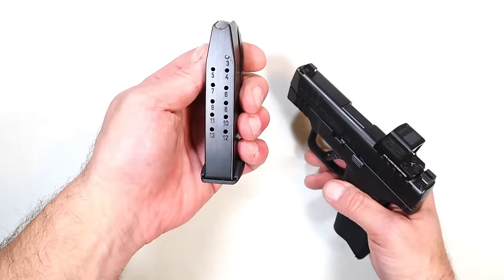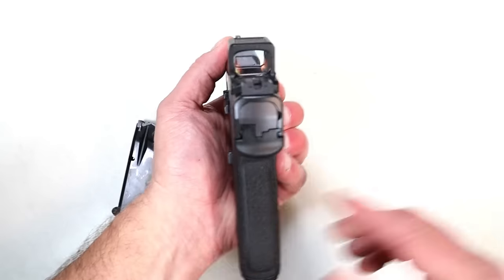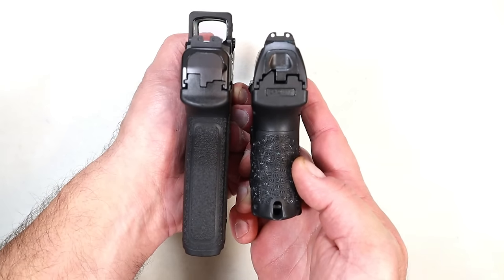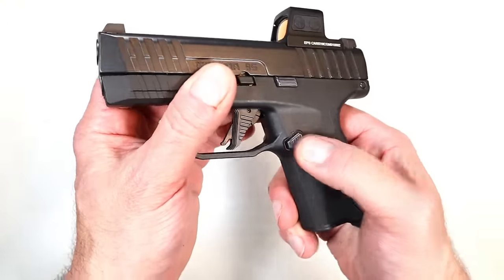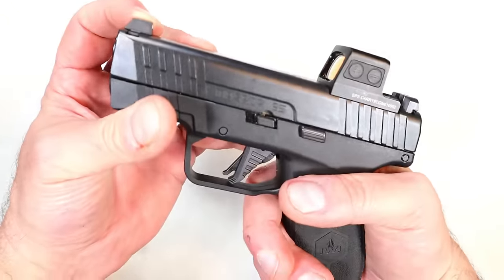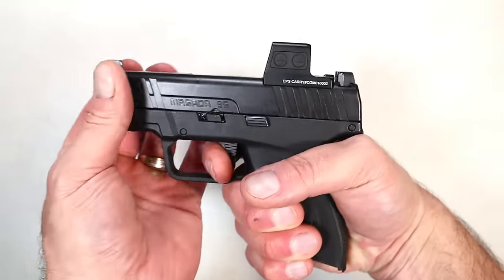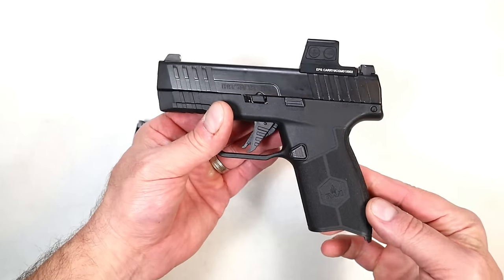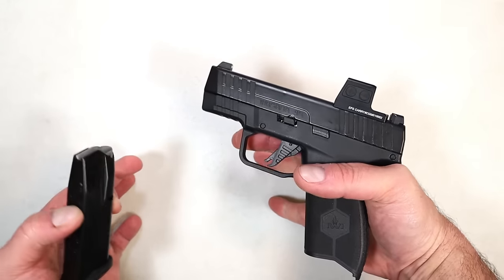It comes with two 13-round magazines, and they also make 10-round mags for the states that are less free. It's slim because of that grip — if I compare it with the PPQ Subcompact on the right, you'll see how slim the grip is on the left with the Masada 9S. It's got some nice grip texturing, the magazine release on the left-hand side can be switched over, it does have forward slide serrations, taller sights, and a great flat trigger that breaks right at five and a half pounds with a very short reset.